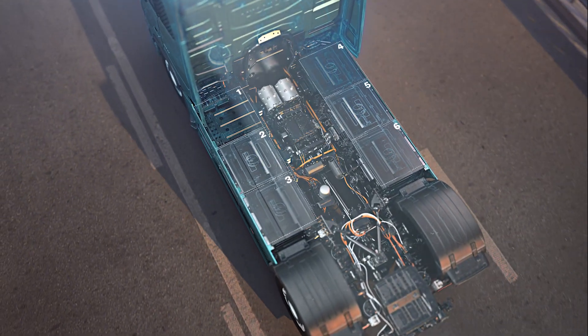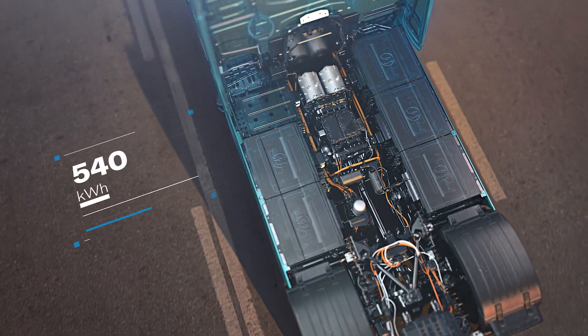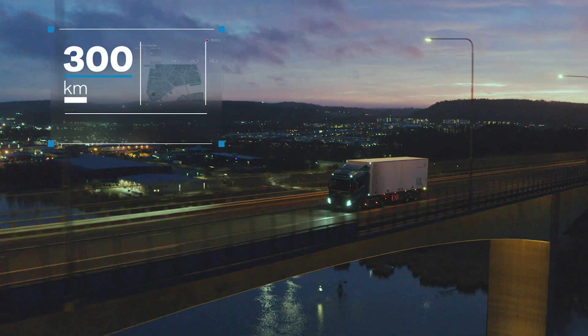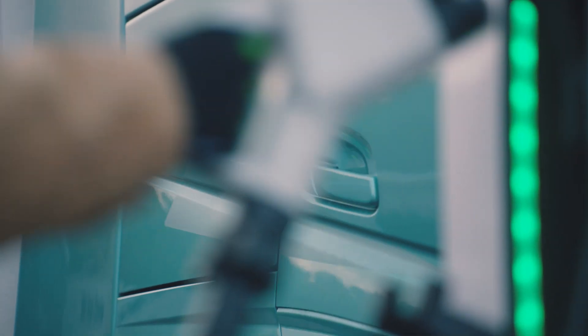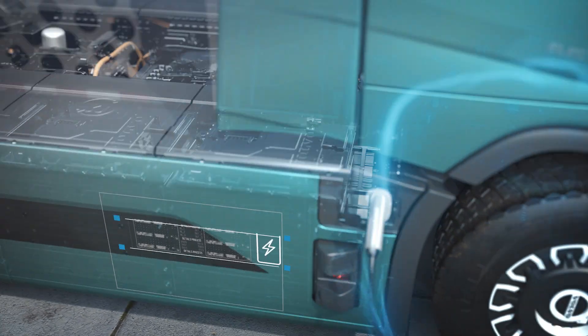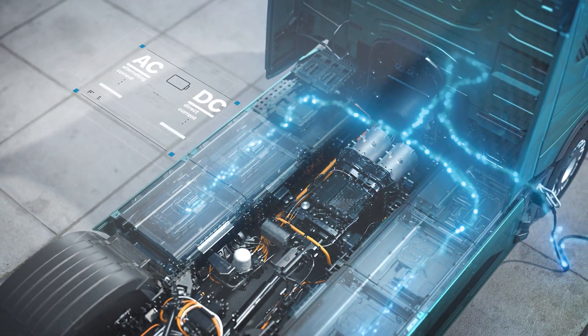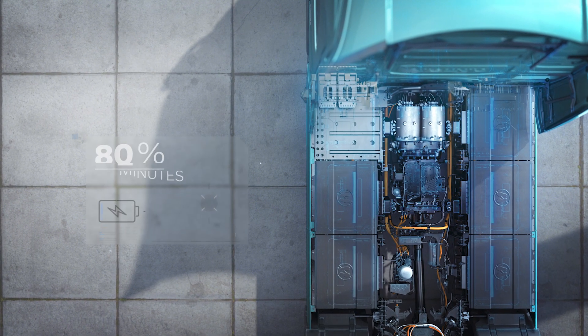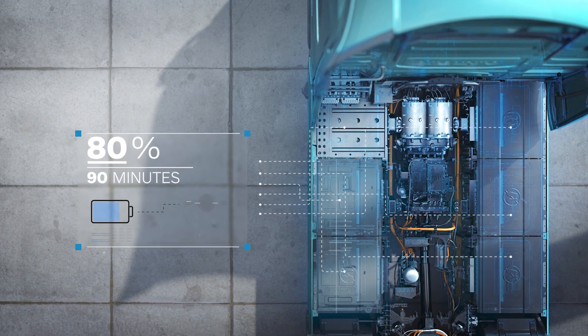The battery packs can produce a maximum of 540 kilowatt-hours, enabling a range of up to 300 kilometres. There are two standard ways of charging the vehicle: AC and DC charging. Using DC, you can fast charge the battery up to 80% in just 90 minutes.